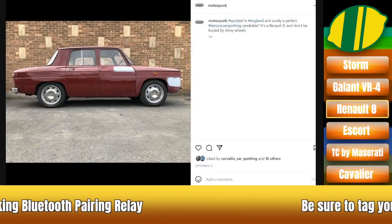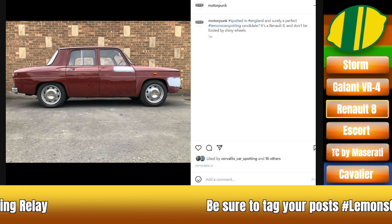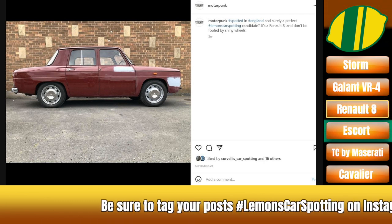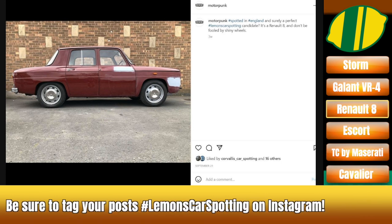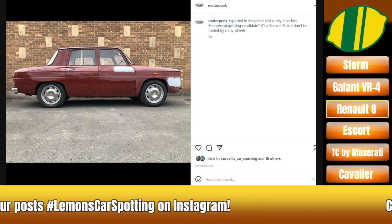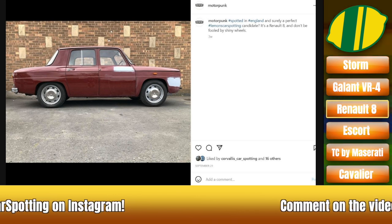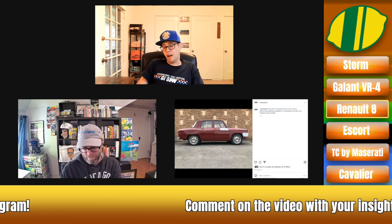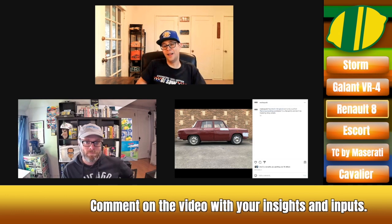Is this a Fiat? It's a Renault 8. This comes from our friends at Motor Punk — that's Rich Duisburg, who actually just raced at the 24 Hours of Lemons right before we recorded this in New Hampshire. It was great to meet him in person. A top bloke, as they would say. Renault 8 — what do I know about the Renault 8? Nothing. I assume the engine's in the back. It's probably about 56 horsepower. Probably handles okay. Those wheels are absolutely bonkers. Any Renault is a good car for Lemons.